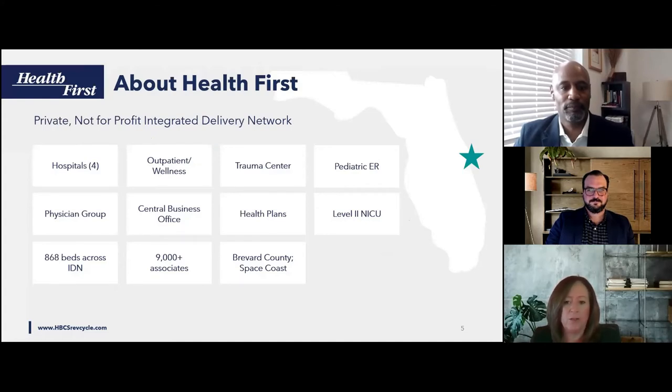Thank you, Steve. Good afternoon. I'm Bonnie Causey, Director of Patient Accounting for Health First. Health First is a private, not-for-profit, integrated delivery network located on the east coast of Florida, about 45 minutes east of Disney World. We're home to Kennedy Space Center, Port Canaveral, and Cocoa Beach. We have four acute care facilities with 868 beds, a pediatric ER with a level 2 NICU, a physician's group of over 400 physicians, a health plan, an outpatient wellness division, and 9,000 associates, all committed to putting our patients first.